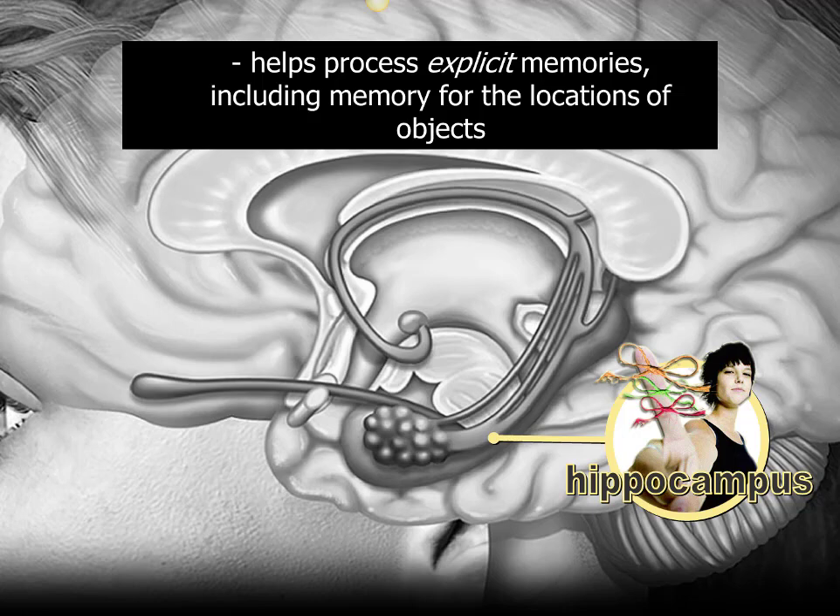Back to the limbic system proper: the first structure is the hippocampus. The hippocampus is responsible for your ability to create new explicit memories — memories you can consciously recall over time and talk about and describe. A good trick: think of explicit as a memory you can explain — explicit and explain start with the same sounds. I have a mnemonic to help you remember what the hippocampus does.